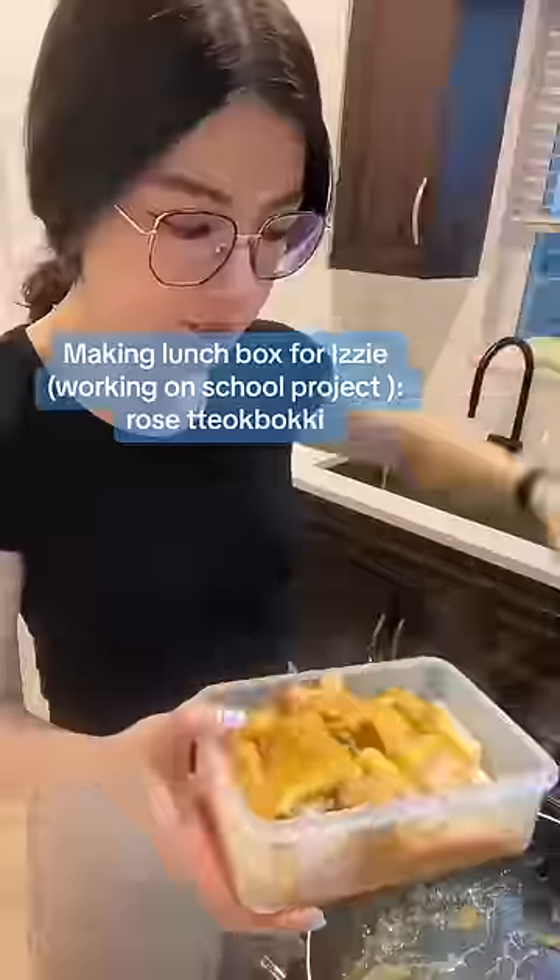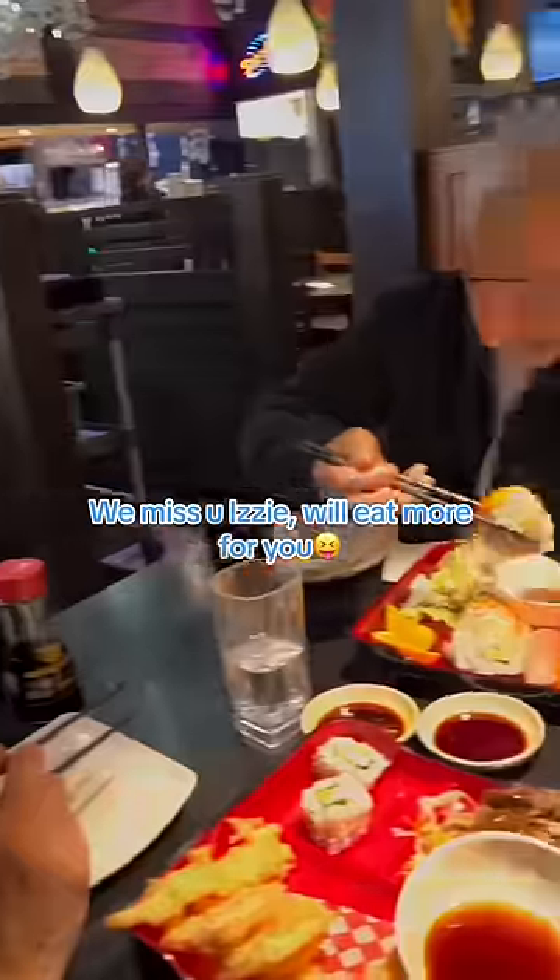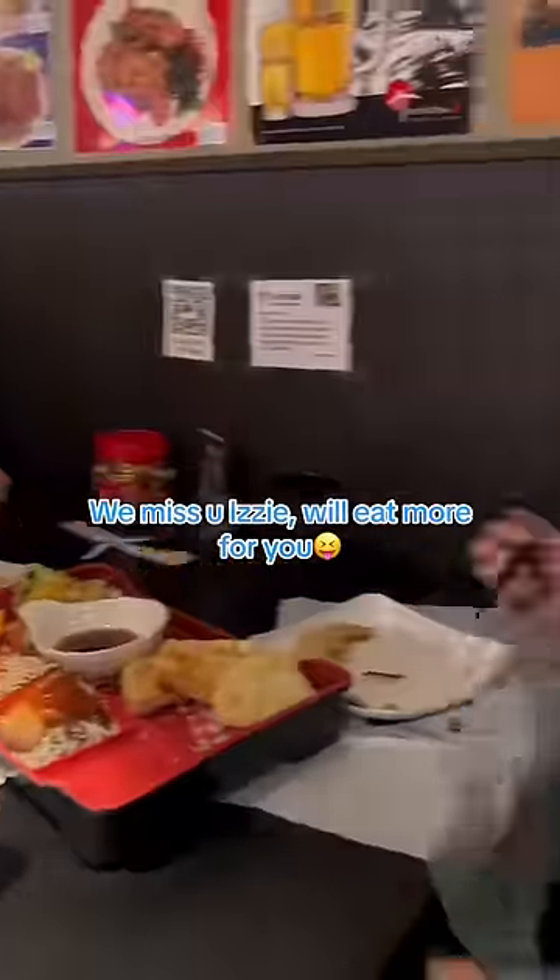Making a lunch box for Izzy, who's working on a school project. Roast Tio Faki for lunch, along with Japanese foods. We miss you, Izzy — we'll eat more for you.